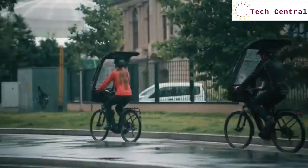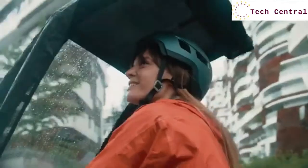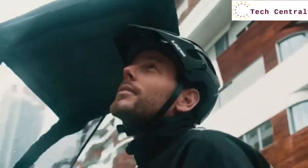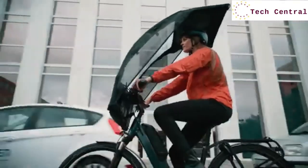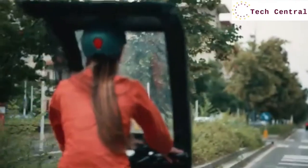Our patented design protects you from the elements for a safer, drier, and more pleasant ride. Our streamlined design allows you to reach speeds of up to 35 km per hour while BikerTop is installed.